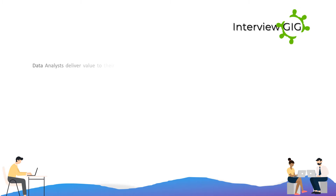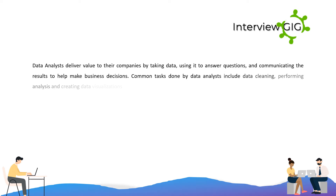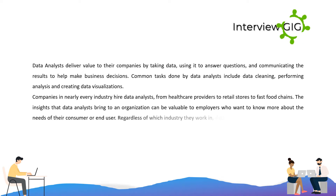Data analysts deliver value to their companies by taking data, using it to answer questions, and communicating the results to help make business decisions. Common tasks done by data analysts include data cleaning, performing analysis, and creating data visualizations. Companies in nearly every industry hire data analysts, from healthcare providers to retail stores to fast food chains. The insights that data analysts bring to an organization can be valuable to employers who want to know more about the needs of their consumer or end-user.